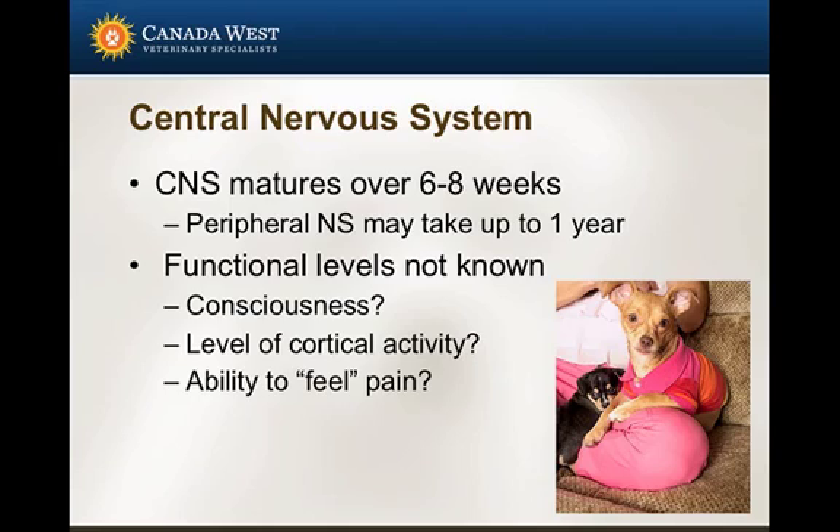These patients are also less tolerant of fluid loads and less able to regulate electrolyte levels. Regarding the central nervous system — as anyone familiar with neonatal development knows, the CNS undergoes incredible development in the first few weeks of life. In puppies and kittens, it can take six to eight weeks, and the peripheral nervous system may take up to a year to become fully developed. This raises the question of what level of consciousness and cortical activity these patients actually have.